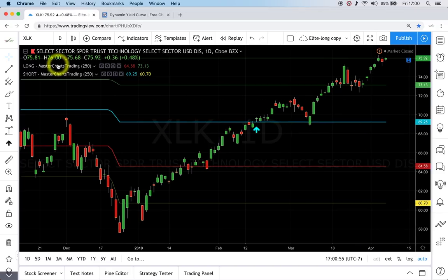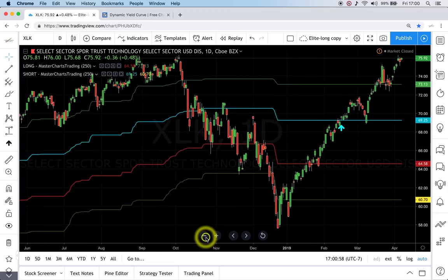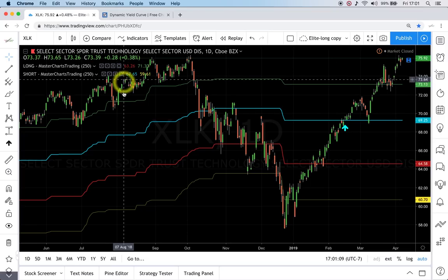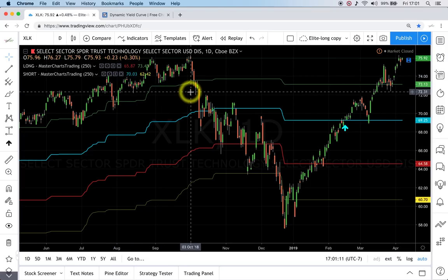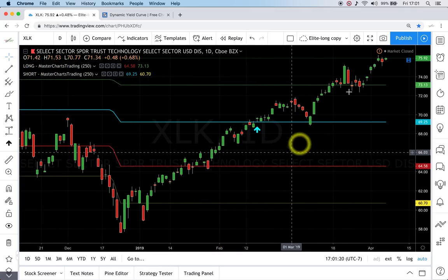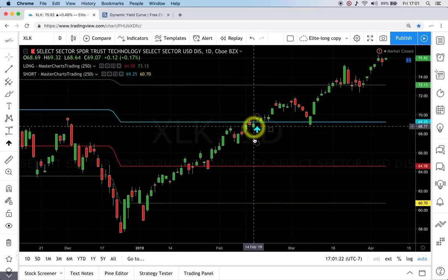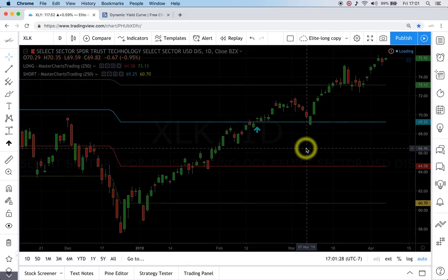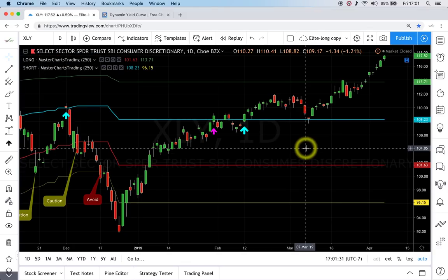Here's the technology sector ETF, XLK. We are literally one cent away from fresh highs — the prior high was 75.58 and the next was 76.27, just a few cents away. A breakout is about to happen again. Another alert was sent on February 15th to subscribers. Overall, technology sectors and semiconductors are leading the charge higher — this is very bullish.